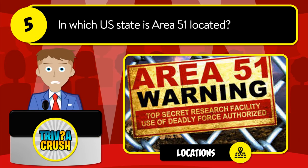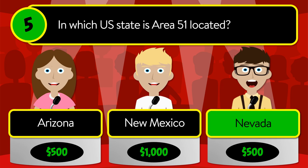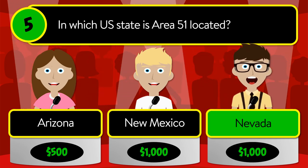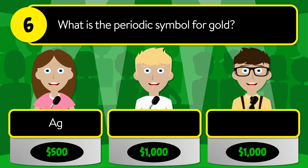Question number five: in which U.S. state is Area 51 located? Is it Arizona, New Mexico, or Nevada? The correct answer is Nevada.